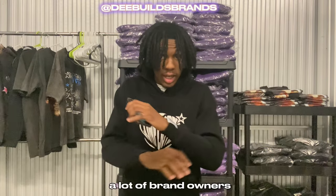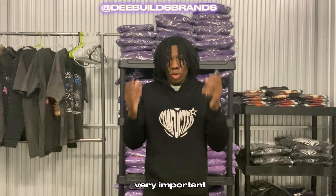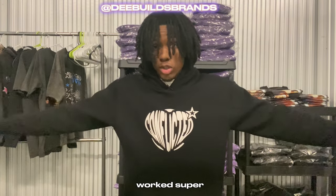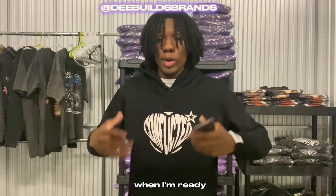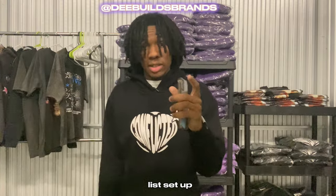The third way to market your clothing brand is SMS and email marketing. A lot of brand owners skip this step, but it's very important. Two apps you can use on Shopify are Postscript and SMS Bump — both have worked super effectively for me. My email and SMS list is up to around 5,000 people, so those are all people I can contact when I'm ready to drop a product. If you want to scale your brand, you need to get that SMS list set up.